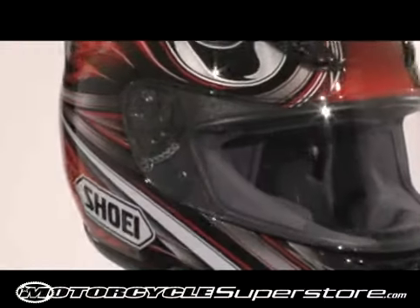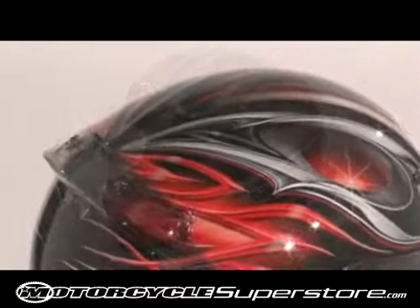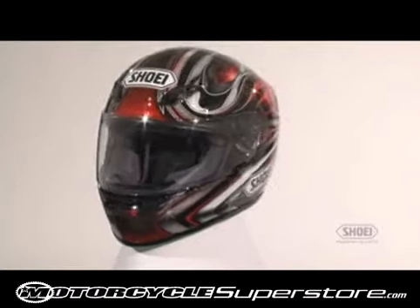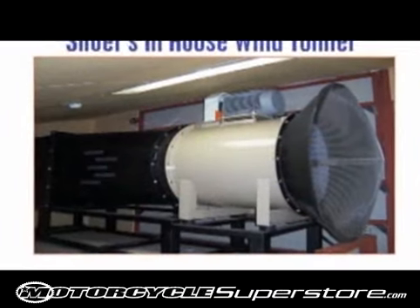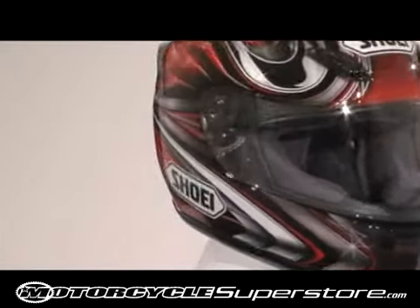The Shoei RF-1000 is one of the most technologically advanced helmets for street riders, and clearly one of the best-looking helmets on the market. Shoei's innovation and cutting-edge design makes the RF-1000 a premium sports helmet for the serious street rider, with an aerodynamically superior design fully developed in Shoei's own wind tunnel and test tracks, delivering high-speed performance and ventilation like few other helmets.